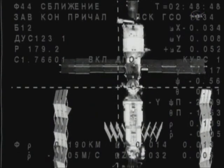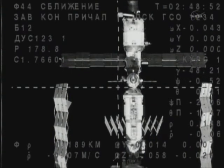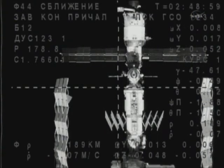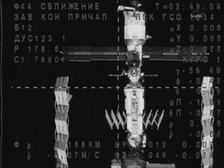You can see the Poisk module — the conical docking port right in the middle of the longitudinal axis of the International Space Station — drifting close to the center of the cross in this engineering view provided by the external camera on the Soyuz TMA-01M.